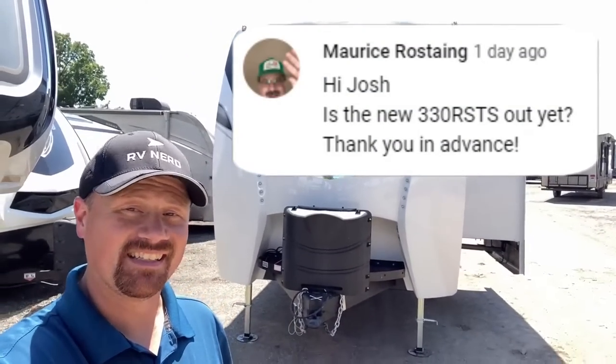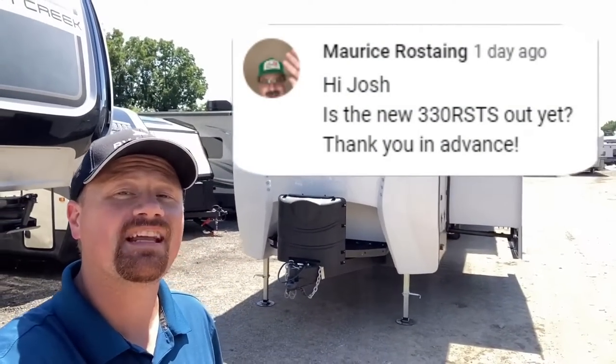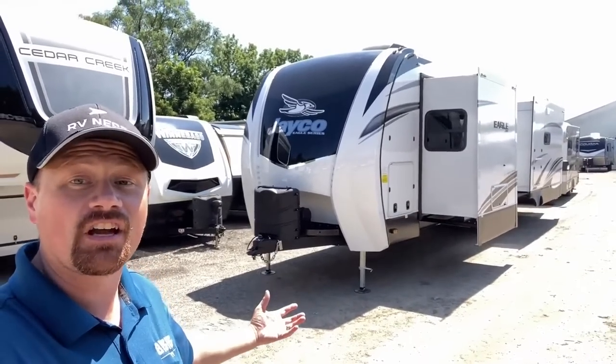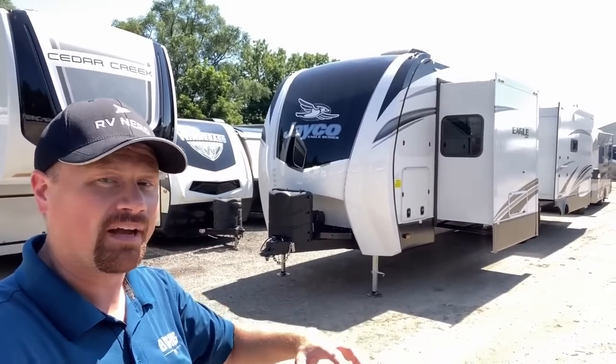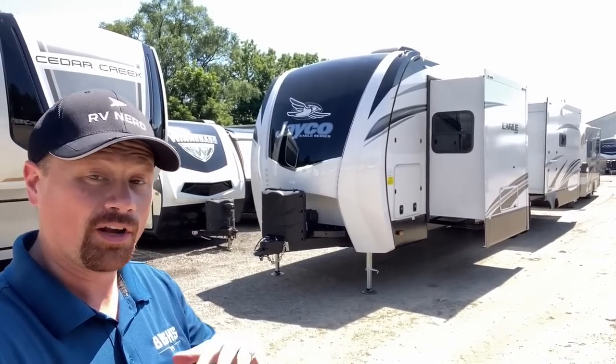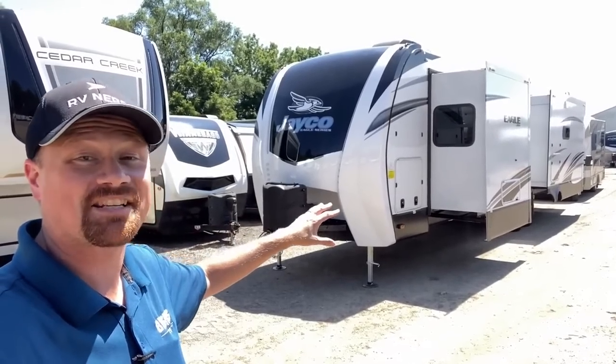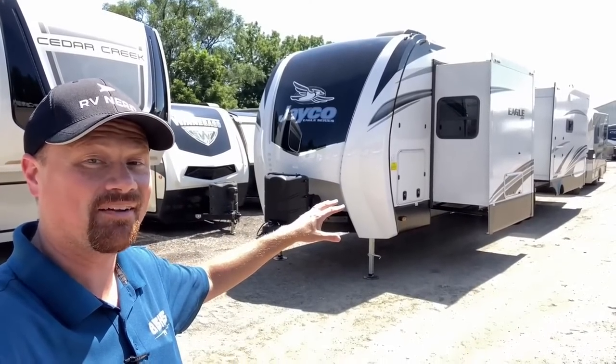You asked for it and today you're going to get it — all the new updates on the 2023 Jayco Eagle 330 RSTS. If you're looking for a fifth wheel but you don't want to give up the bed of your truck, or you just want to take the extra steps out of the equation because maybe you've got bad knees, this is the biggest, baddest, most highest-end thing I've ever seen in travel trailers.